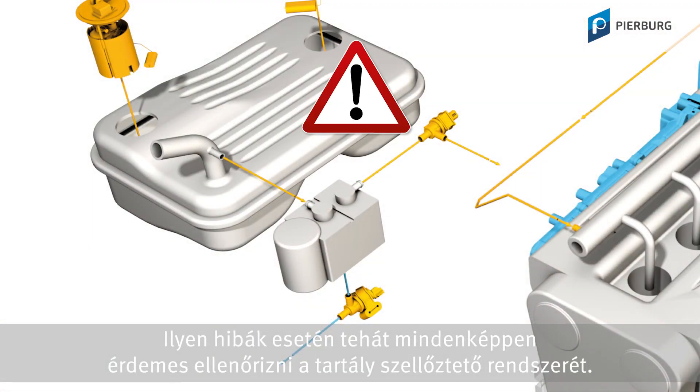So with faults like this, checking the fuel tank ventilation system is always worthwhile.